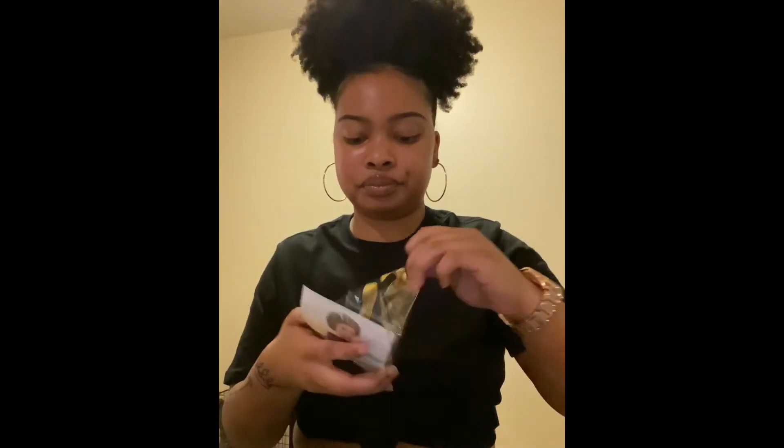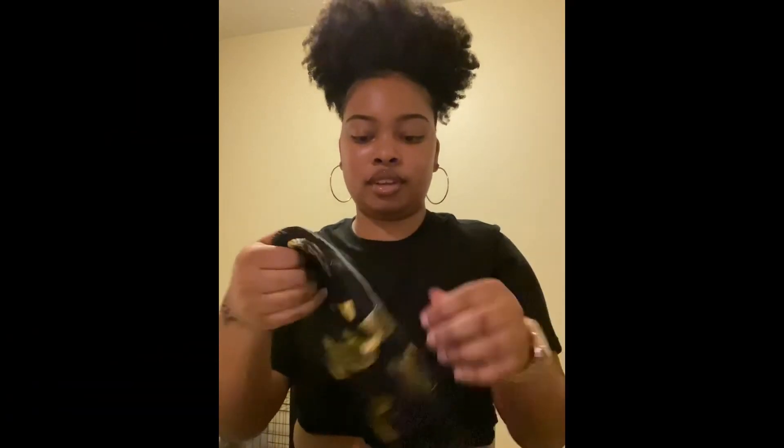I got this cute sleek hair bonnet. I'm going to show y'all what it looks like — I'm not going to put it on my head because I've got a puff, but look at this, y'all! This is cute — a metallic little bonnet, and the stretch is nice. And it's only a dollar. Can you believe it?